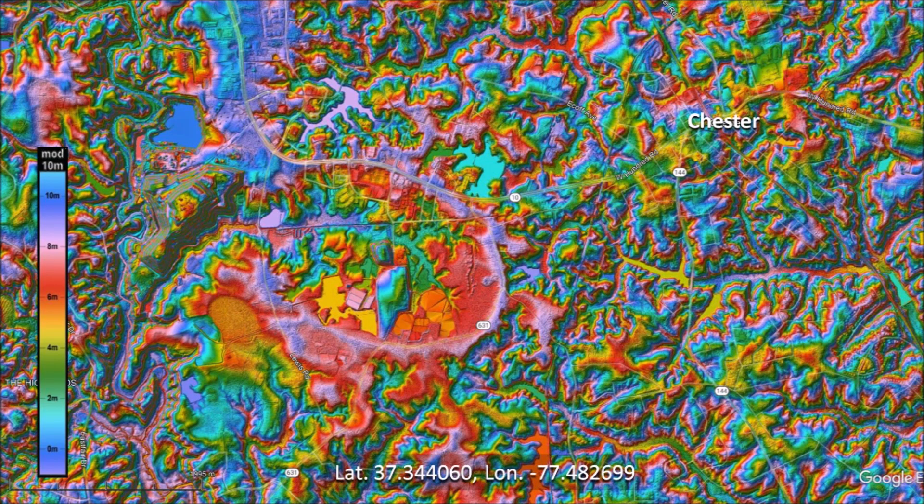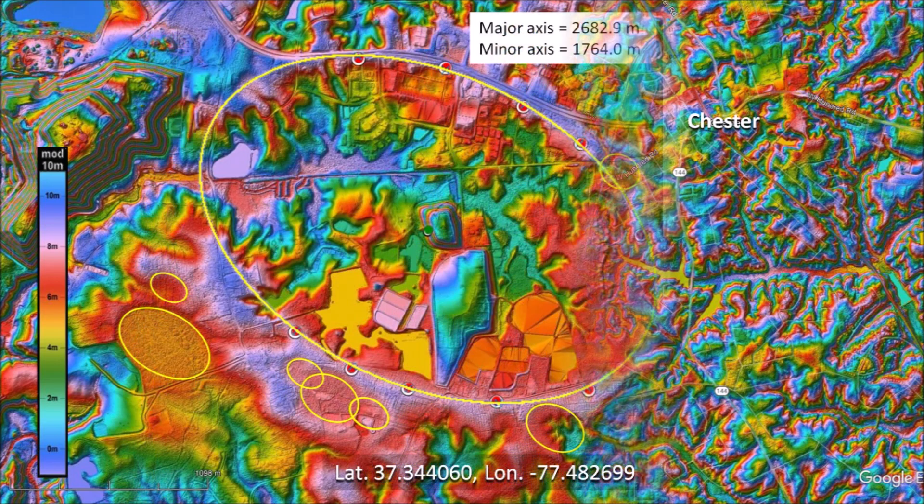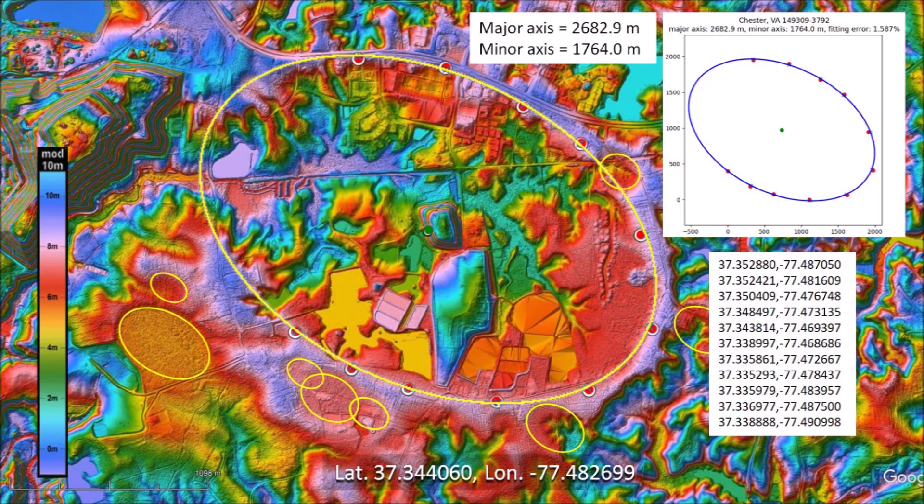This LiDAR image shows a large Carolina Bay 3.6 kilometers southwest of Chester, Virginia. Rain on the uneven terrain has severely eroded the bays in this area. Although this terrain is highly eroded, some of the rims are still well-defined and it is possible to fit the points with an ellipse. This Carolina Bay has a major axis of 2,682 meters, which is about 1.7 miles.